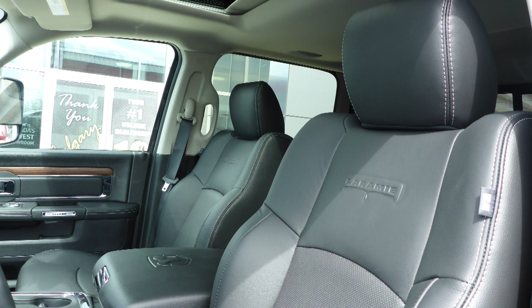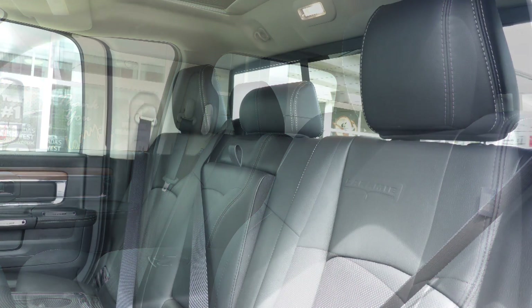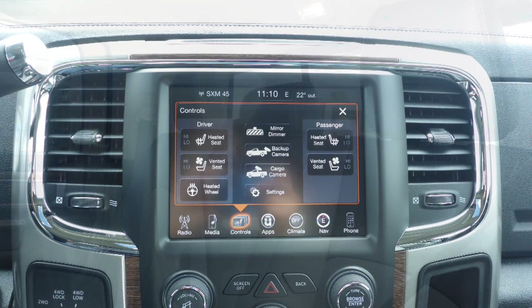Also Ron, the interior features all leather seating with premium stitching and rear folding seats. As well, the front seats are both heated and ventilated along with a heated steering wheel.